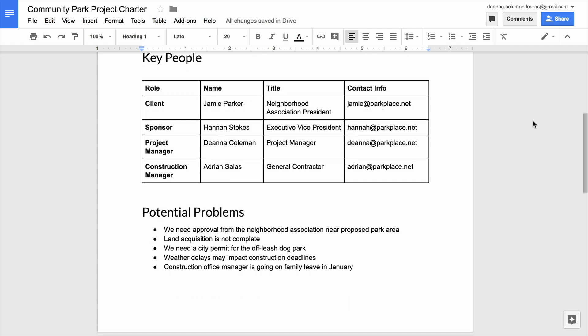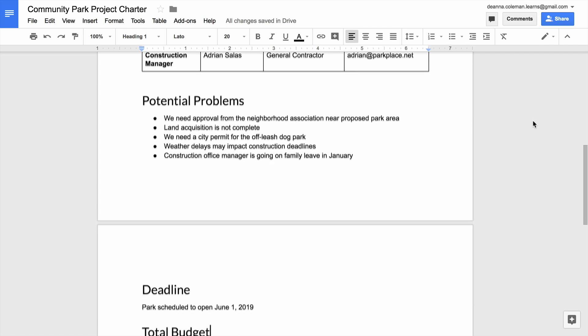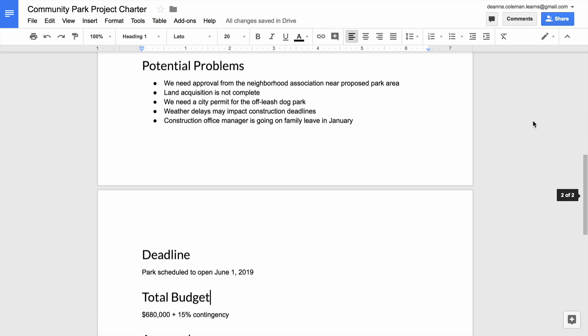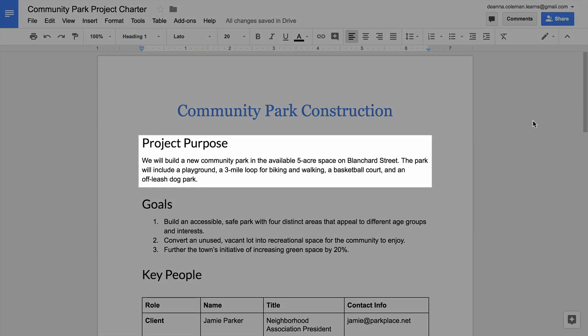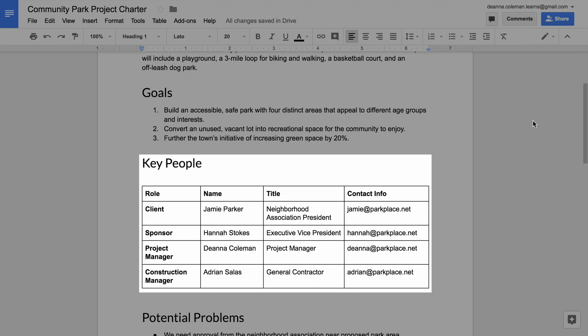Building a charter for your project gave you the opportunity to learn and practice some important project management skills. You defined the purpose of your project and figured out the problem it will solve. You set and refined your goals. You identified key people involved with your project in order to define roles and responsibilities.